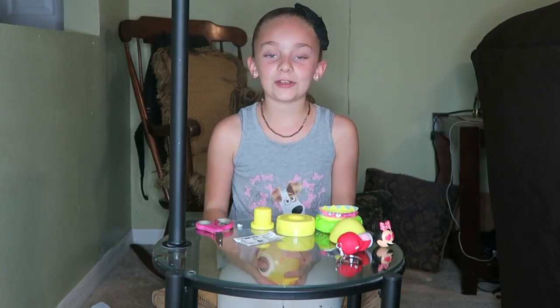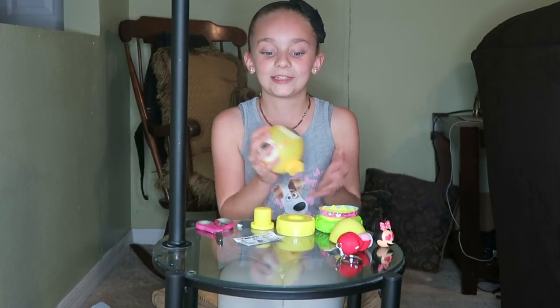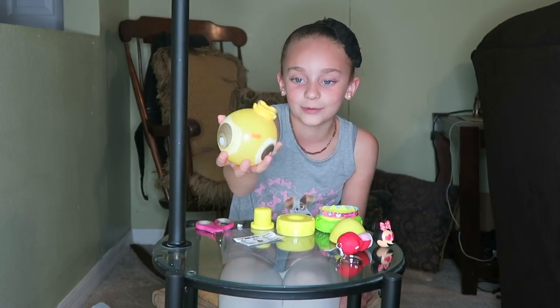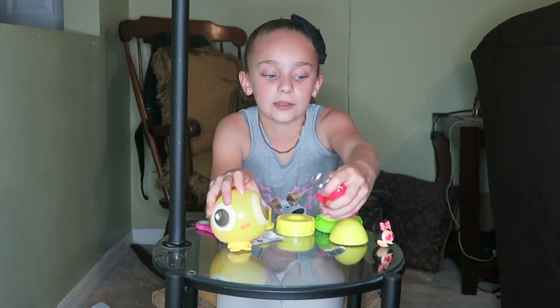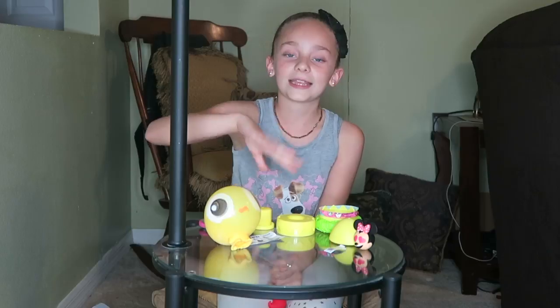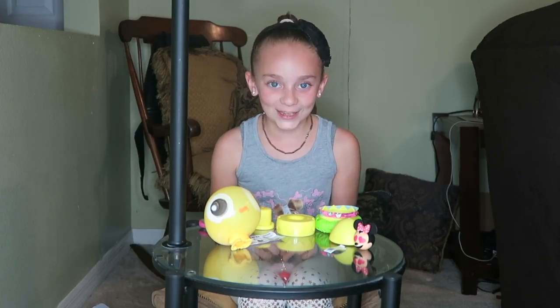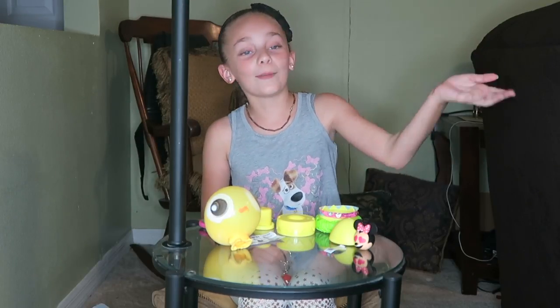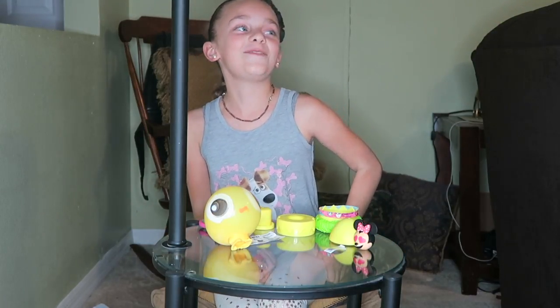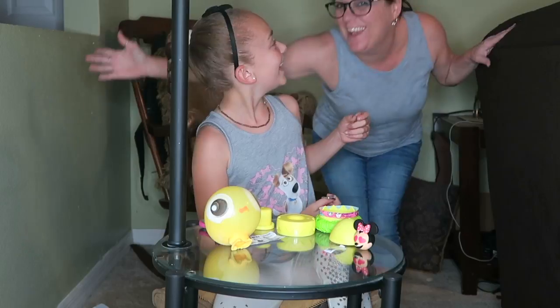That is it for this video. I recommend you guys getting all of these toys because they're really cute and really funny. This one I didn't think would be that big, and these ones are soft and super cute. Subscribe, like, and comment down below what was your favorite character that I opened. Hit that notification bell to be notified when we post videos. And I will see you next time. Bye! A special thank you to my mommy for letting me film this video by myself. And here is my lovely mommy — she's not ready!